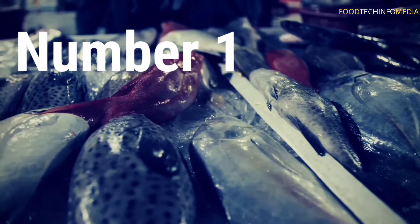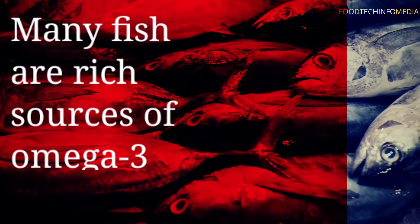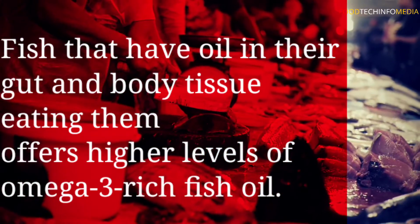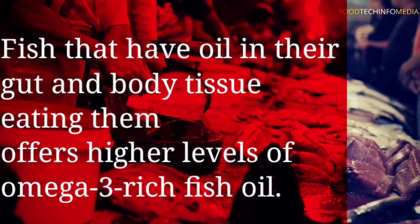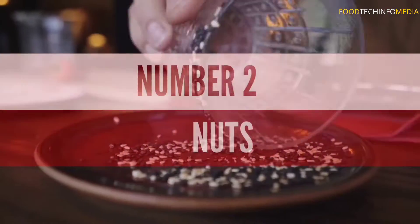Number one: fish. Many fish are rich sources of omega-3 fatty acids. Fish that have oil in their gut and body tissue offer higher levels of omega-3 rich fish oil.